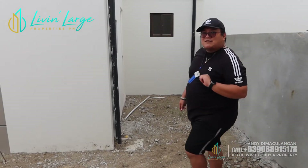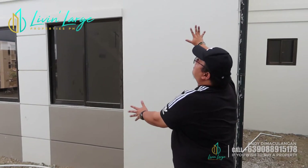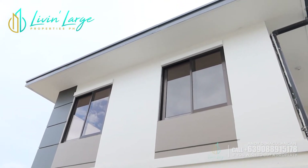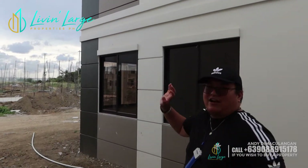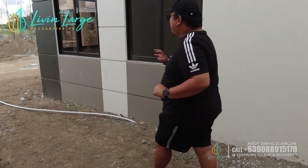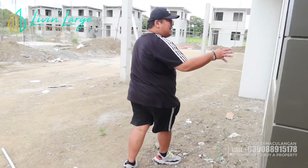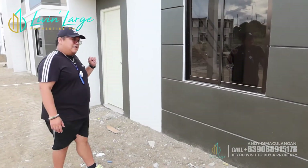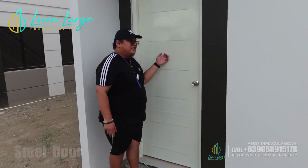Samahan nyo ako, mga aspiring homeowners — napasukin yung loob. But bago yun, gusto ko muna ma-appreciate nyo yung facade niya. May pagka-modern ng kanyang style — meron siyang color brown, may cream, at parang dark gray na color. Complete na ang turnover. As you can see, naka-sliding windows na rin tayo, may tint na siya. Then ito ang ating steel door.